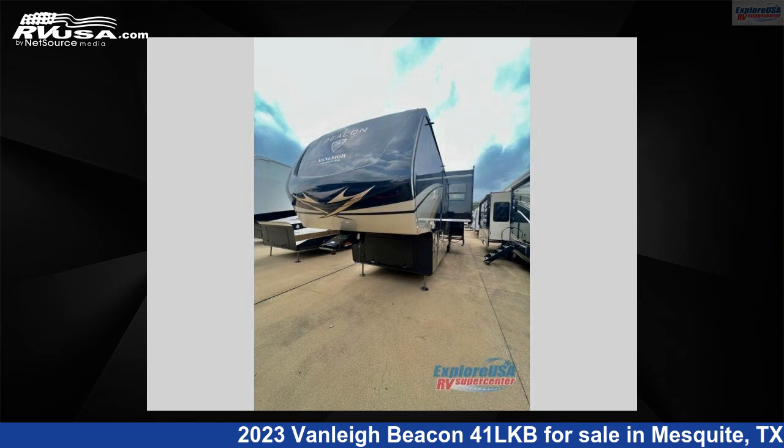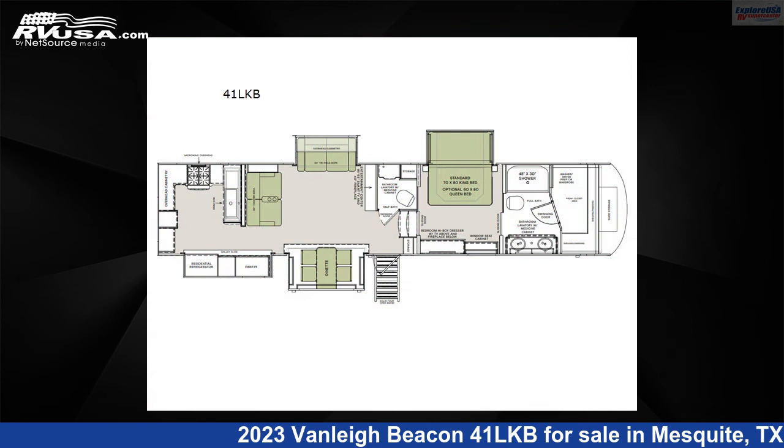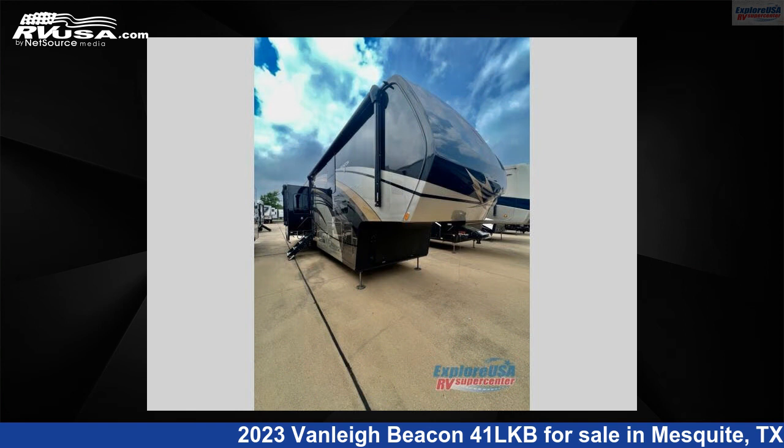This 2023 Vanley Beacon 41LKB is a fifth-wheel RV. It is located in Mesquite, Texas 75150 and is offered for sale by Explore USA RV Supercenter, Dallas, Texas.